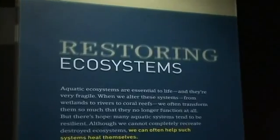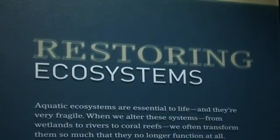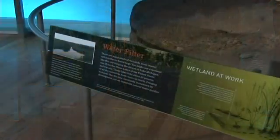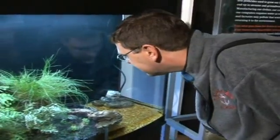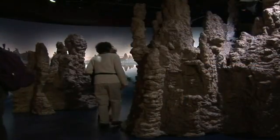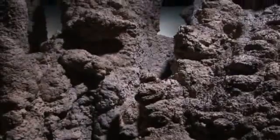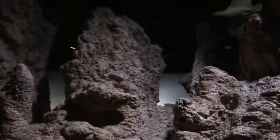The final part of the exhibit is all about restoring ecosystems and provides examples of how humans are rethinking their attitude towards the aquatic environment on Earth. The visitor is immersed in a diorama — walking through the middle of a diorama of Tufa Towers from Mono Lake, California. These towers were exposed when Mono Lake's level fell drastically as water was diverted from the lake system.